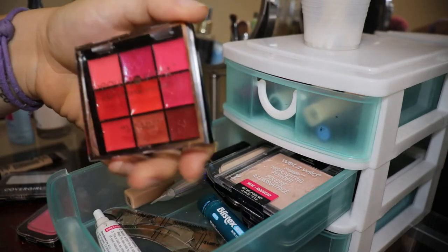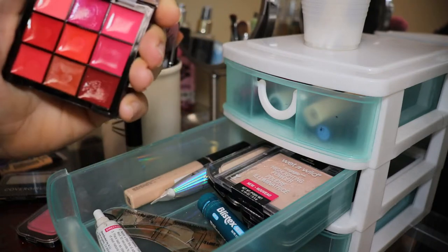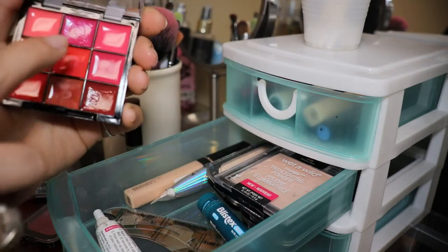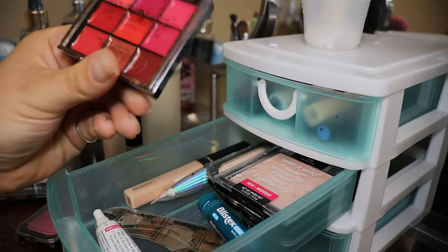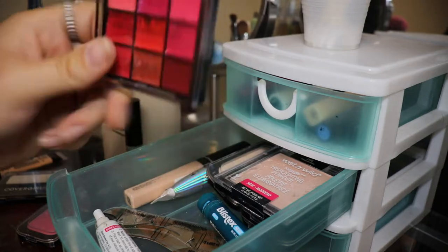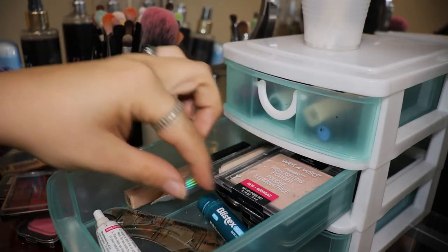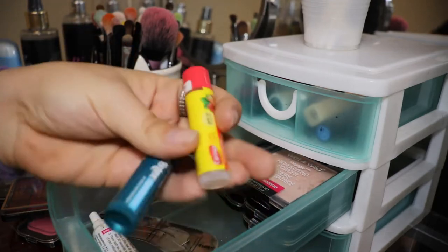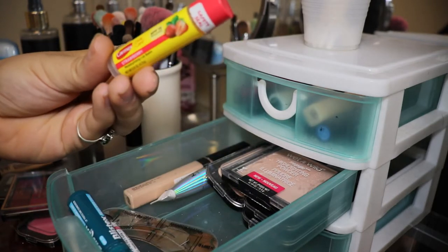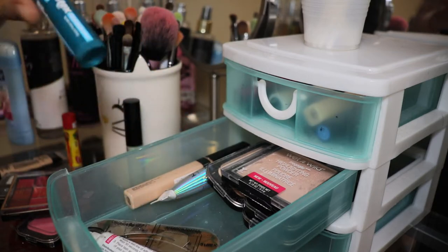We have this Beauty Inside lip gloss little pan thing. I've only ever used two of the shades, and it was just to swatch them to see what they looked like. Other than that I haven't used it, but I just keep it anyway. I've got two chapsticks: the Carmex Strawberry chapstick and a Blistex chapstick.